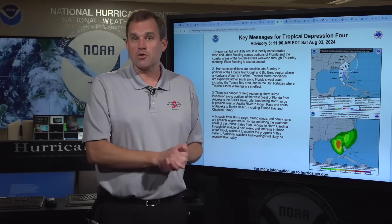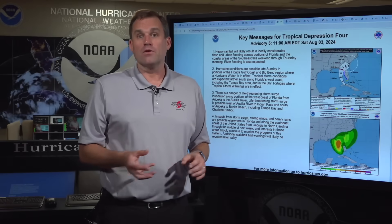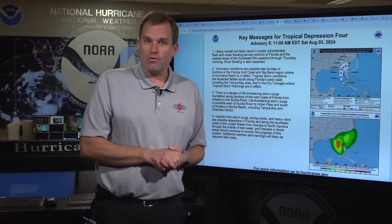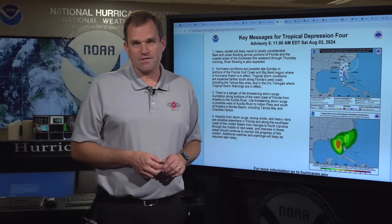Please keep coming back to hurricanes.gov for more information on this system. You can find information on local impacts in your area by finding your local National Weather Service office at weather.gov. We'll be back with you later today and throughout the weekend and into next week with more updates. I'm Mike Brennan at the National Hurricane Center.